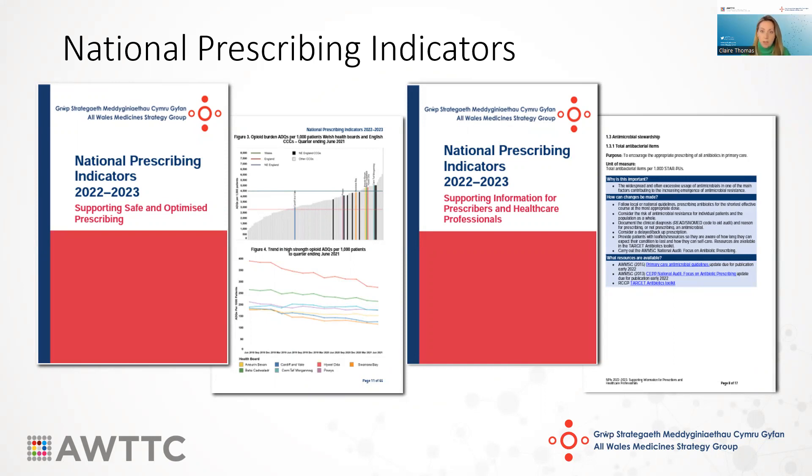We also have a quick reference guide shown on the right, which includes a one-page summary for each of the indicators, highlighting the measure being used for monitoring, any aim or targets associated with it, suggestions for how you can make changes, and links to resources available to help.